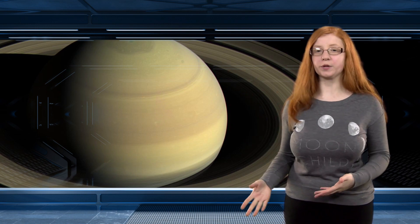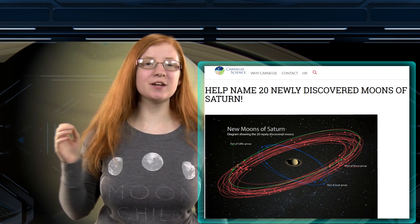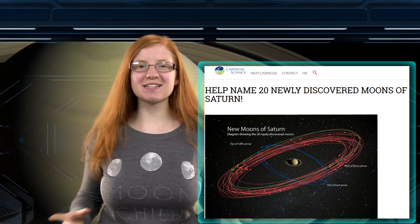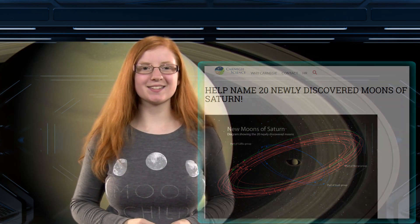Last year, Shepard discovered 12 new moons around Jupiter, and Carnegie held a contest to name 5 of them. And now — this is the coolest part — you're going to be able to submit names for all 20 of these Saturnian moons. In this contest, due to the rules, you get to be a real scientist, because scientists have to follow these same naming rules when naming a planetary body.